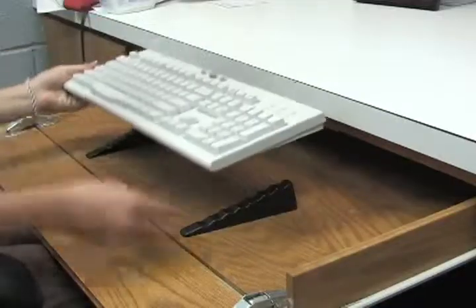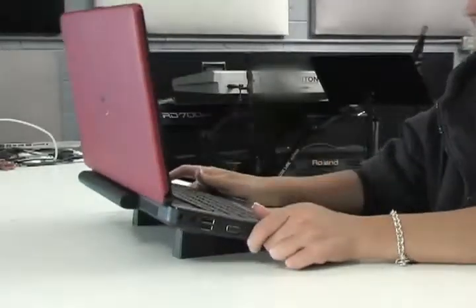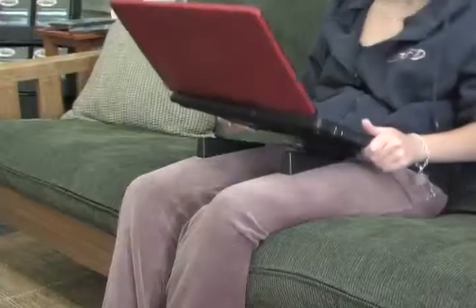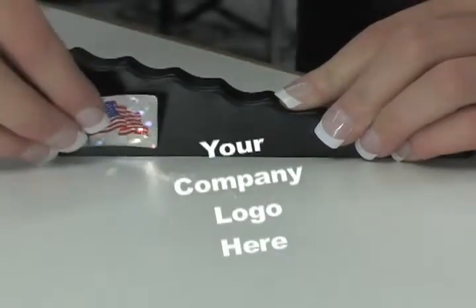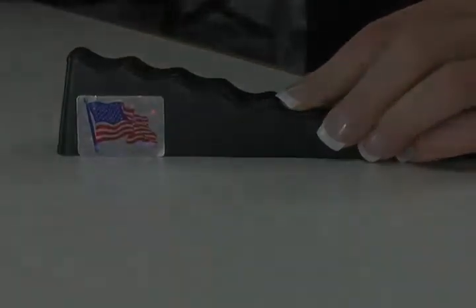The laptop wedge easily locks just about any keyboard or laptop into place. This amazing product can easily be silk screened, hot stamped, or hot molded with your company logo or trademark. The laptop wedge is patented, designed, developed, and manufactured in the USA.